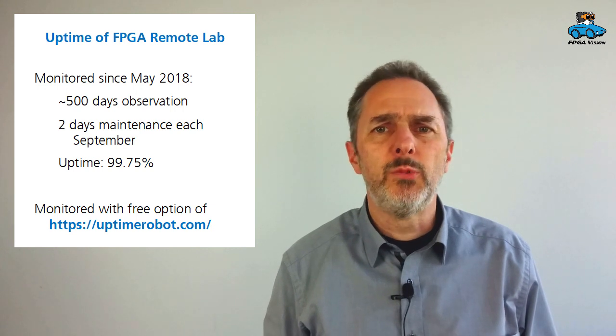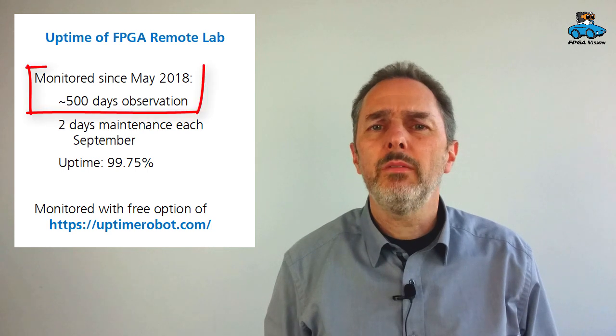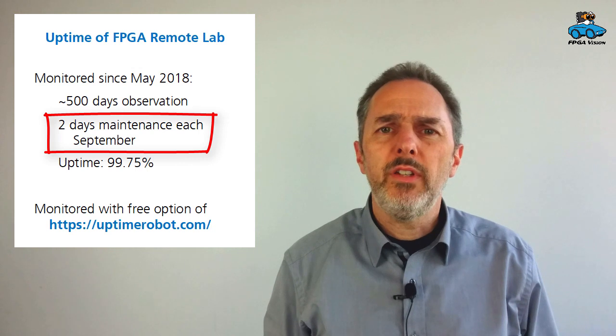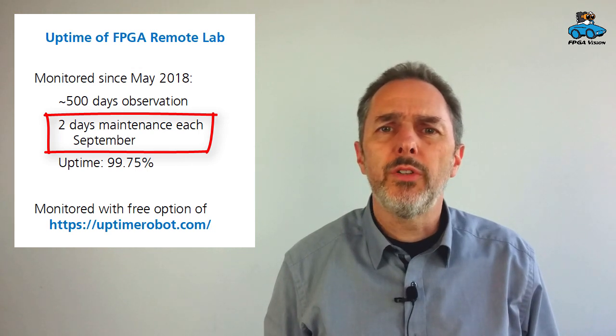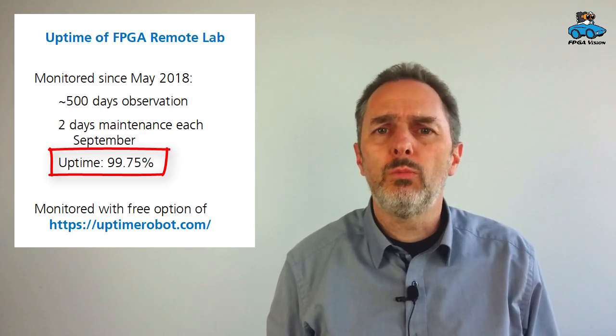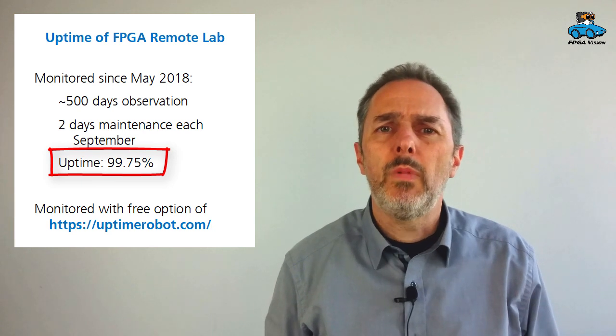We monitor the availability of our remote lab with the free option of the Uptime Robot Service. This has been active since May last year, so for about 500 days now. Two days each year in September are reserved for maintenance, and this is announced on our news site. Taking that aside, we have an availability of 99.75%, which we are very proud of.